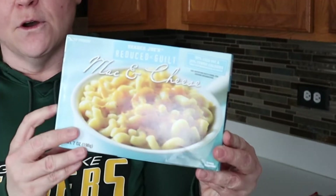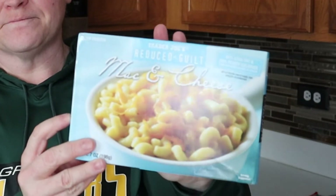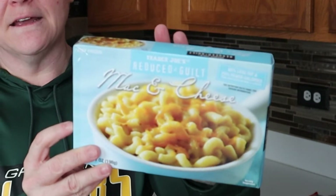If you're on a health journey and you're a fan of Trader Joe's, we definitely have some great things for you. So the first thing we wanted to bring to you — our kids really like this — it's the Trader Joe's Reduced Guilt Mac and Cheese.